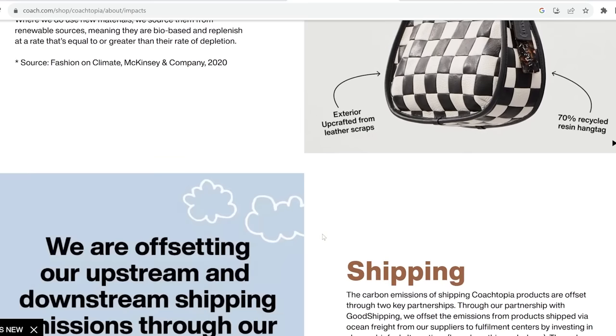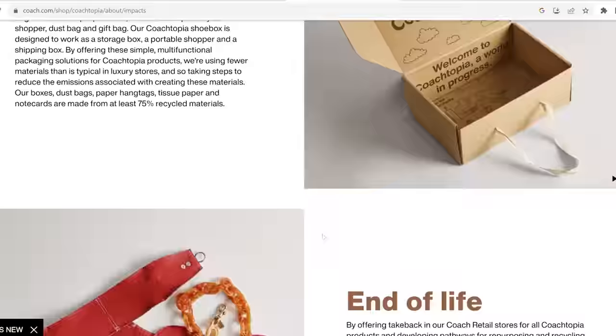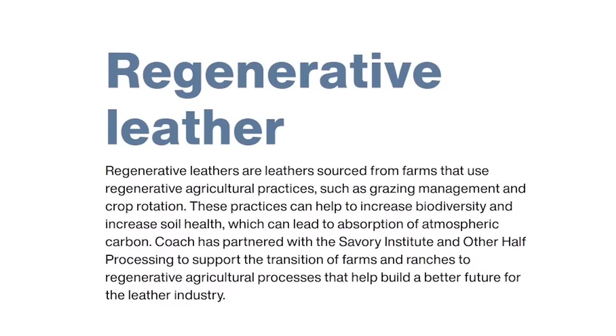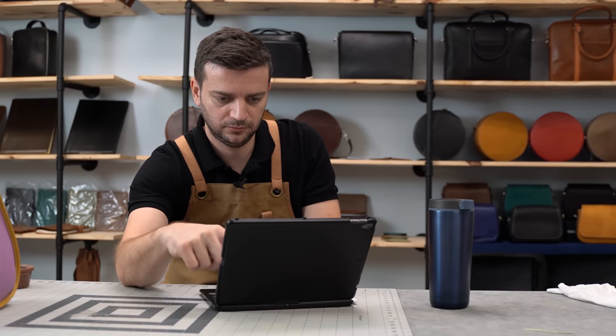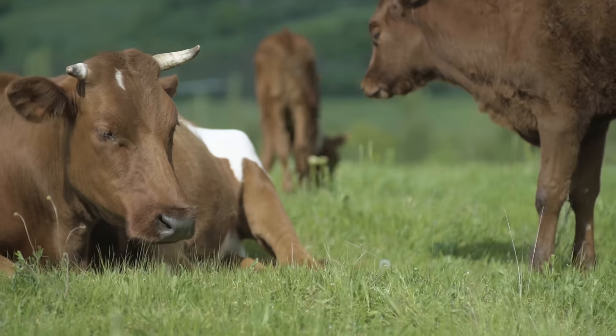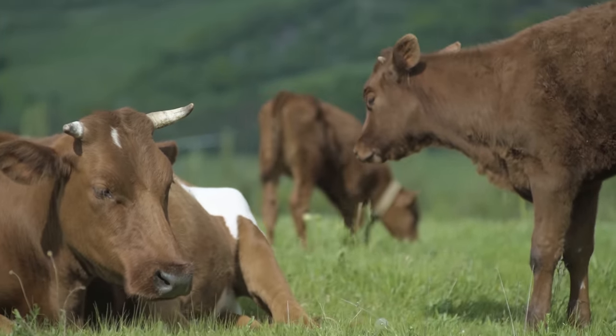Determined to find answers, I examined the leather types mentioned on the Coachtopia website. There were three different leather terms used. First, there was regenerative leather, which sounded like a cutting-edge alternative to traditional leather made in a lab environment mimicking a real leather look. But as I read further, I realized it was leather made with hides sourced from forward-thinking farms with advanced regenerative farming practices — not a difference from a leather standpoint, but more to support forward-thinking farmers who improve environmental and animal welfare practices in the agriculture industry.